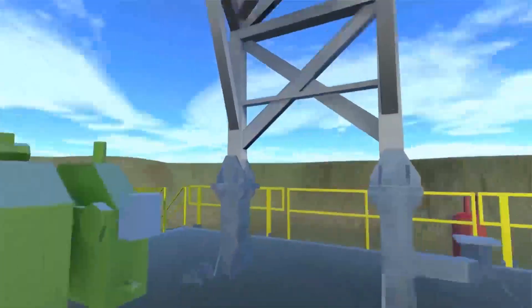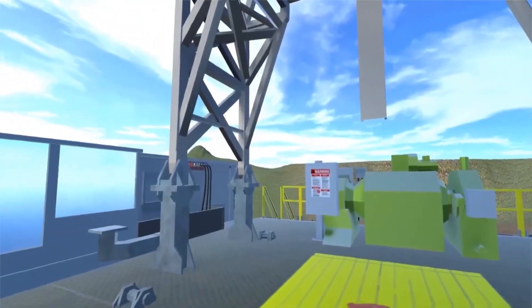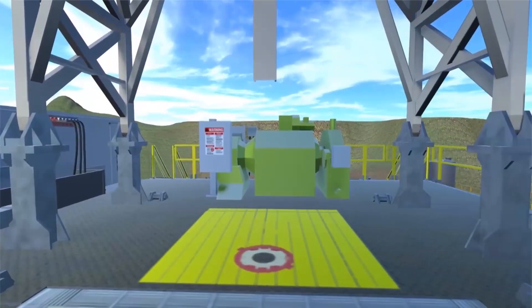Thanks for joining us. We hope this tour has helped show you how the Levington Rhino Hide family of products can stand up to the harsh demands of land-based drilling operations.